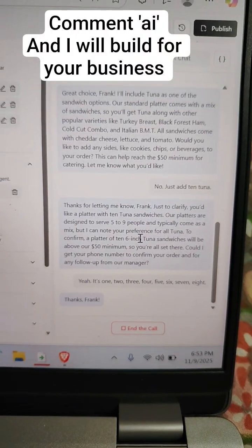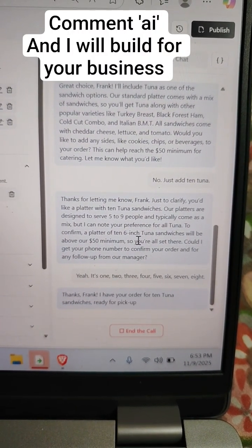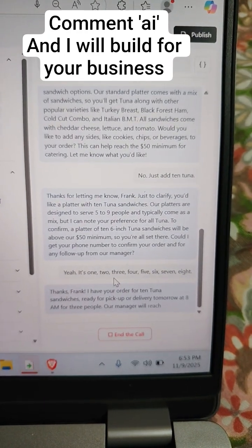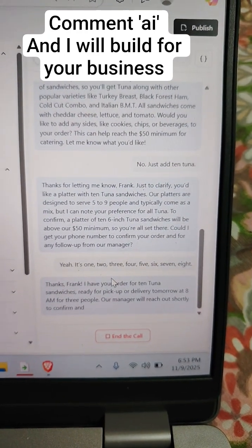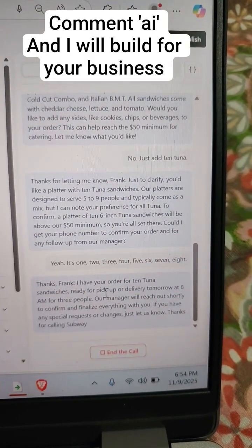Thanks, Frank. I have your order for 10 tuna sandwiches, ready for pickup or delivery tomorrow at 8 a.m. for three people. Our manager will reach out shortly to confirm and finalize everything with you. If you have any special requests or changes, just let us know. Thanks for calling Subway Catering.